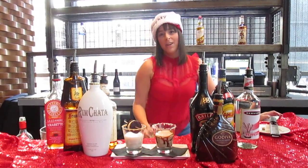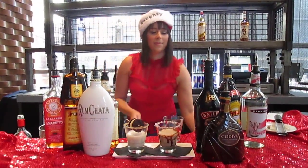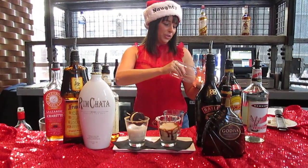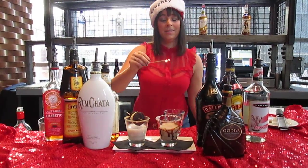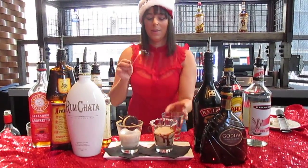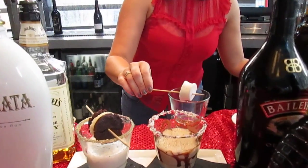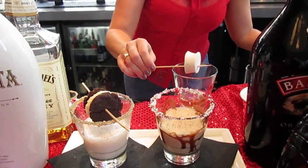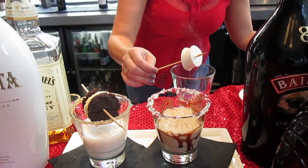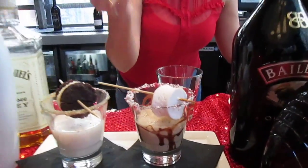Now for the naughty — you're going to take some Bacardi 151. We are going to set it on fire and roast a marshmallow over it. Let your marshmallow get nice and toasty. And there you have it — you're naughty.